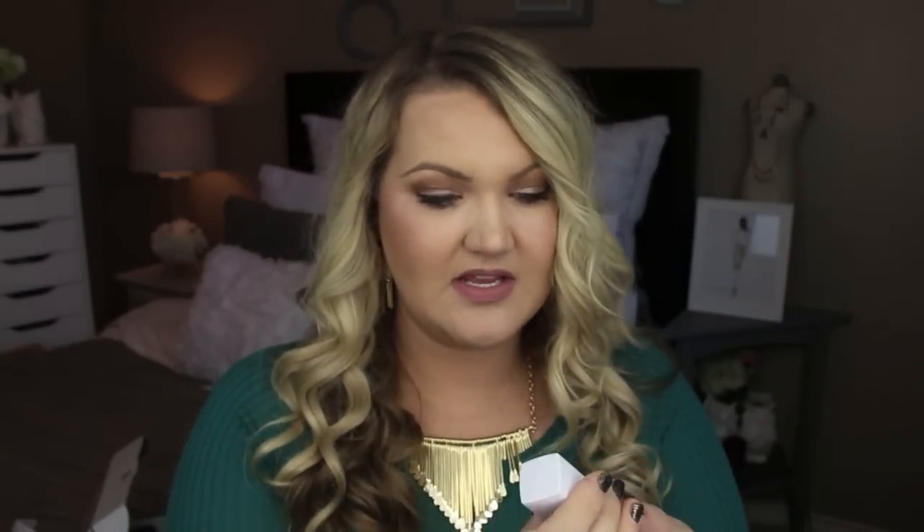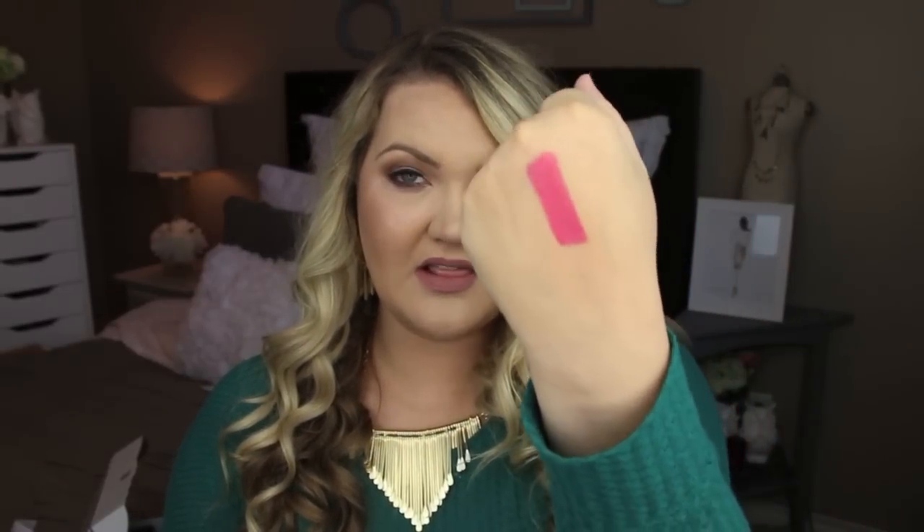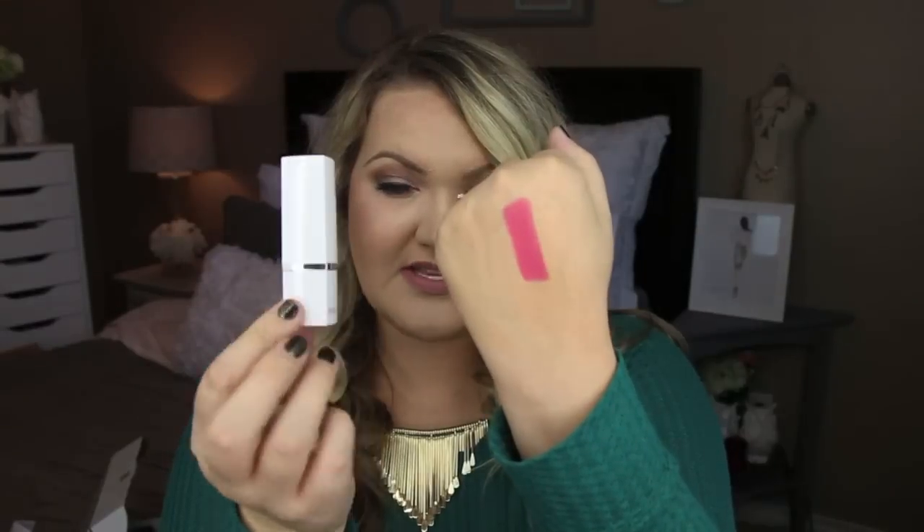Next up is from Model Co and this is called Party Proof Cream Lipstick — long lasting lipstick with a built-in mirror. On one side is the packaging and on the other side is the mirror, which is always nice. That is such a pretty color. Let me swatch it for you. That's really, really pretty. It doesn't have very much of a scent, but that is a beautiful pink color. We'll have to see how it applies on the lips, but it's a really pretty color and I do like that packaging.